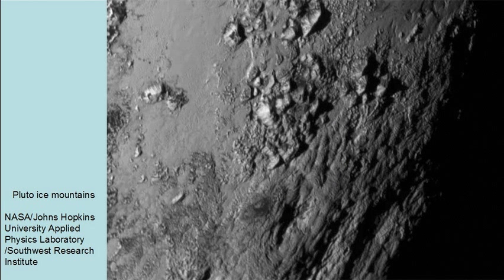This high resolution picture shows mountains that are most likely water ice, and their presence in the absence of craters supports the possibility of ongoing geologic activity.